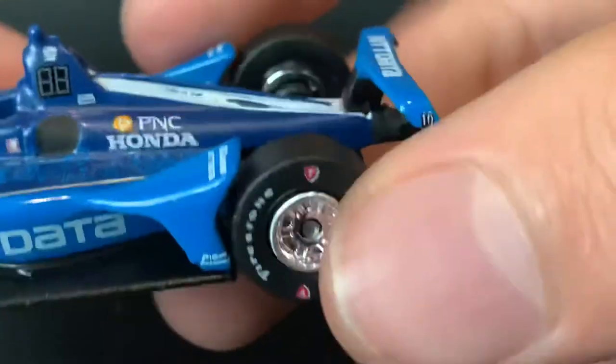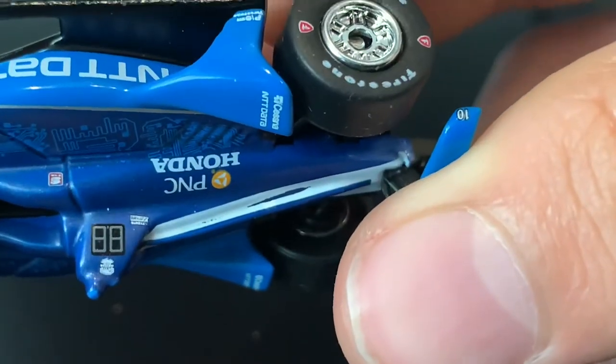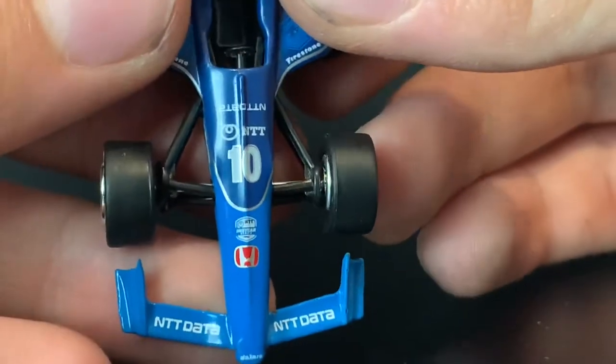Whatever it is, they did a crap job at it. I don't think that's paint chips because it's the exact same on each side. I hope it's not paint chips — if that's a paint chip, that is terrible. The number 10 is also a bit off. Take a quick look at the sponsors though — on the front nose, we've got NTT Data that is backwards. Interesting.